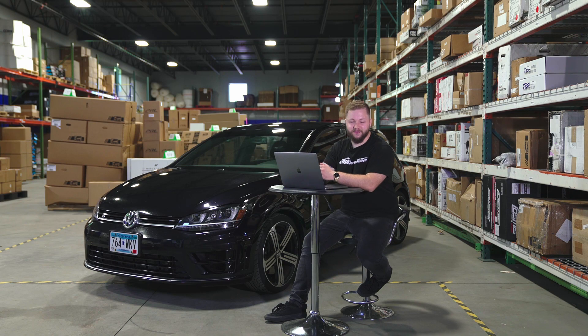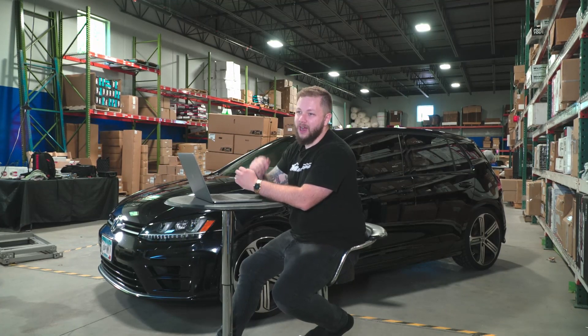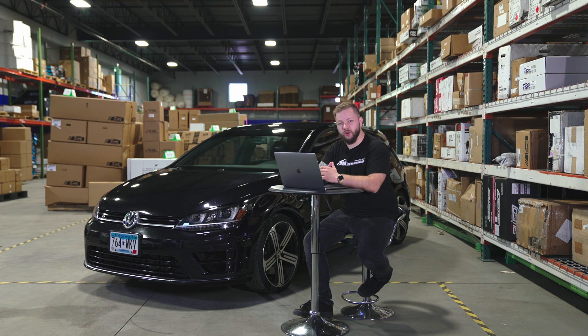That's going to be a wrap on the top five intakes for the Mark VII Golf R. If you saw anything that caught your interest, or if you think we may have left one out, go ahead and let us know down in the comments below. If you do need one of these intakes for your Golf R, we've got links down in the description below for each one straight to our site. If you guys do like this type of content, or just want to show some support towards our channel, go ahead and leave a thumbs up and be sure to subscribe for future videos just like this one. We'll see you in the next one. Peace.